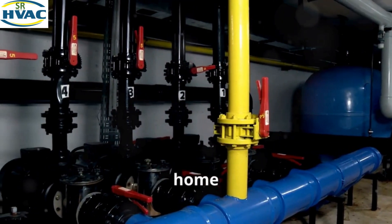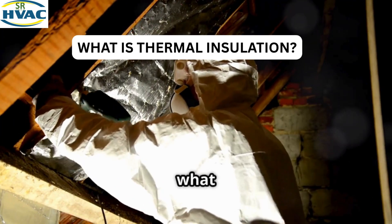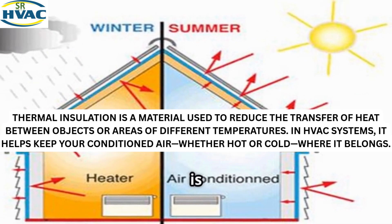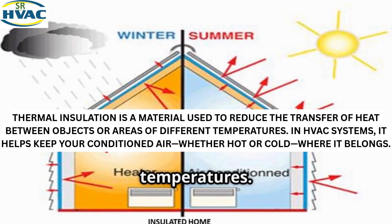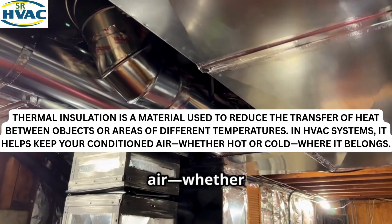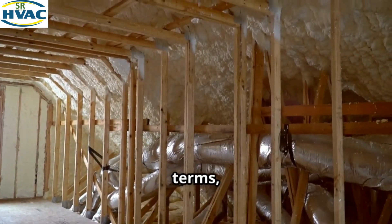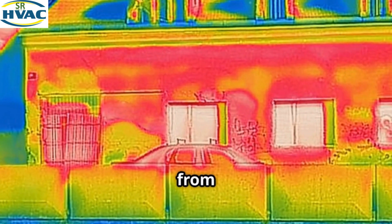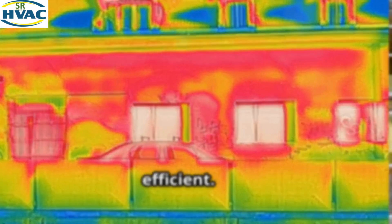Simply put, thermal insulation is a material used to reduce the transfer of heat between objects or areas of different temperatures. In HVAC systems, it helps keep your conditioned air — whether hot or cold — where it belongs. In practical terms, thermal insulation is used on air ducts, pipes, and equipment to prevent heat from escaping in winter or from entering in summer, making your system more efficient.